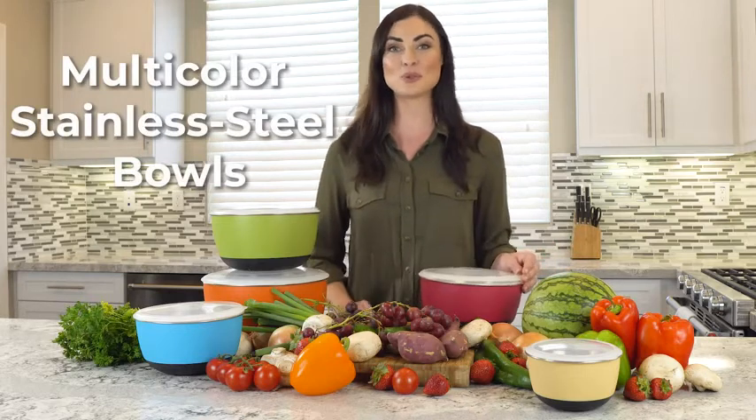Hi, I'm Bec Doyle with FindEye. Are you seeking to add some life to your kitchen? FindEye presents a set of attractive multi-colored stainless steel bowls with lips.